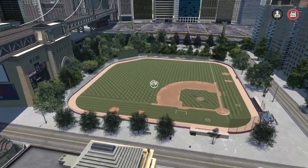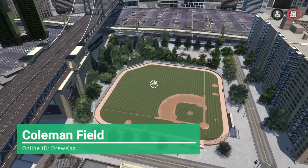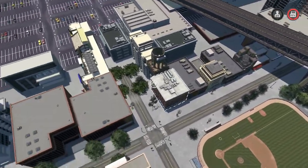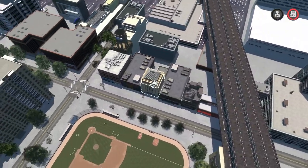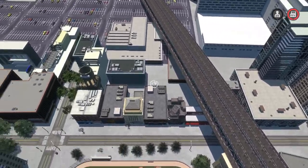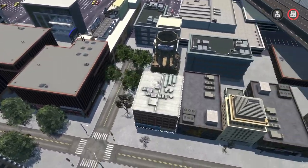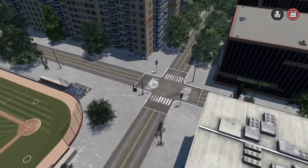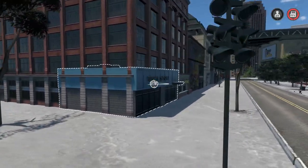Hey guys, welcome back to some more Stadium Creators. We're starting things off with this awesome looking stadium in the middle of a big city — you got bridges right over here. Taking a look behind the stadium, they did a fantastic job. It kind of reminds me of the area by Tropicana Field with all these old rustic buildings in downtown St. Pete, not Tampa. They even have traffic lights and a team store down the street.